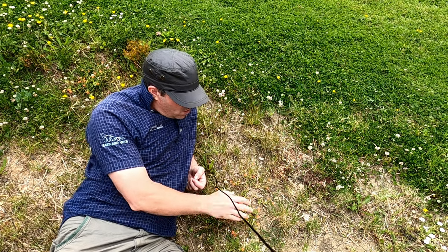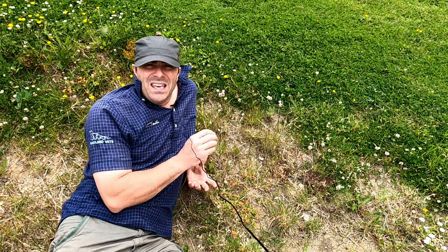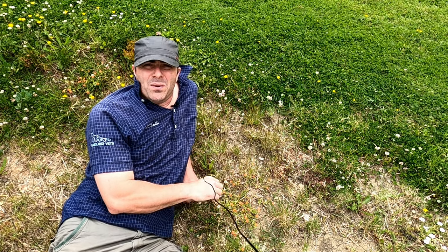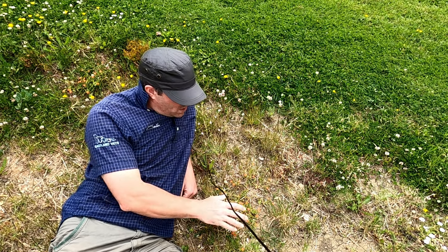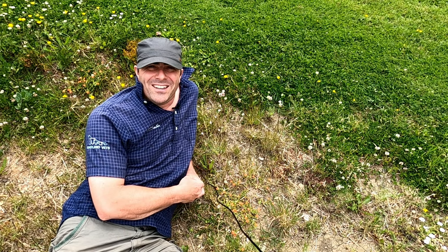It's an annual that creeps along the ground and it's common pretty much everywhere — in fields, in gardens, on waste ground as it is here — and we're going to take a little closer look at it.